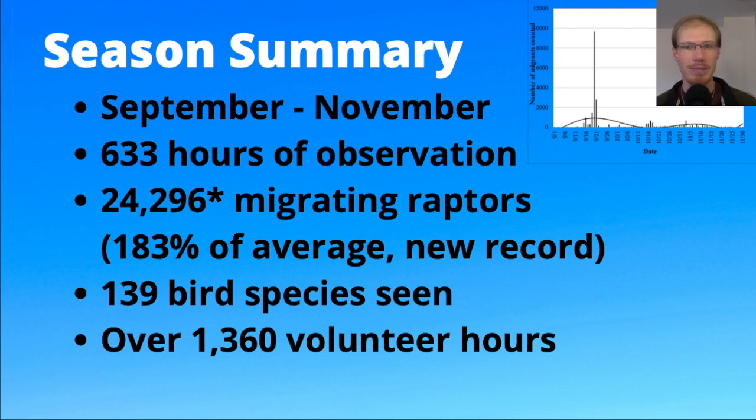If we take a look at this chart — left to right is time, so the very left is September 1st and the very right is the end of November — this shows vertically how many birds were seen each day. You can see there was one really big peak day in mid-September and a couple of moderate days surrounding that, plus a couple other big days later in the season.